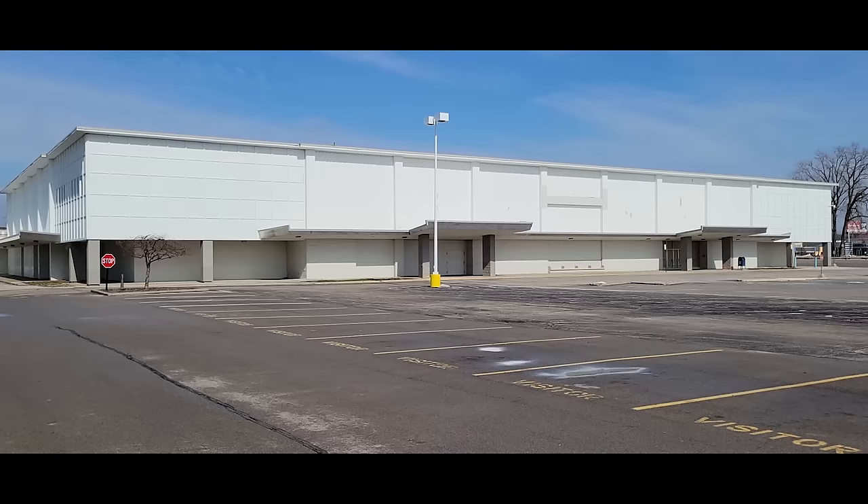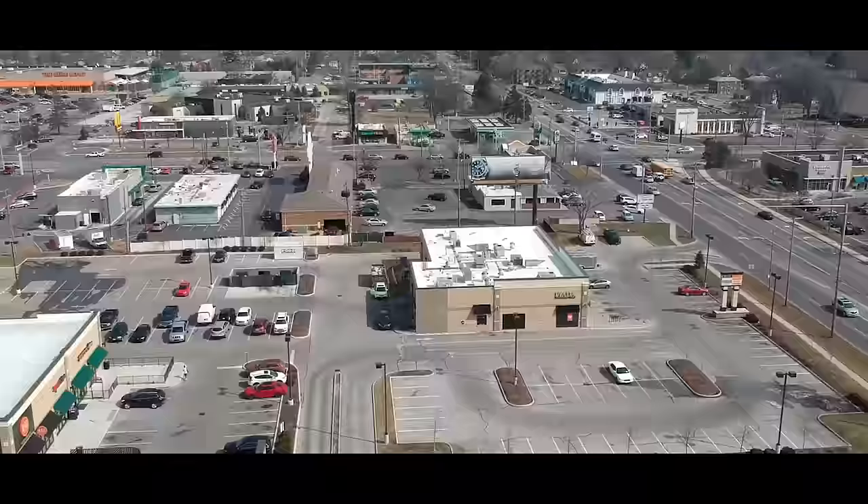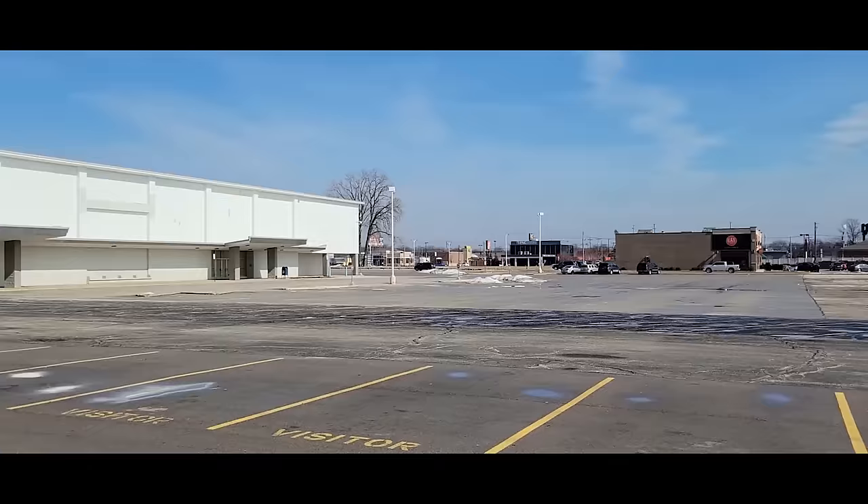Hello everybody, and welcome to Sears, abandoned and frozen in time. We are here at my local Sears, located in Toledo, Ohio — more specifically, here in the Westgate Village Shopping Center.